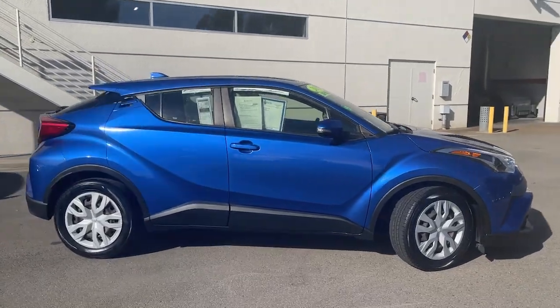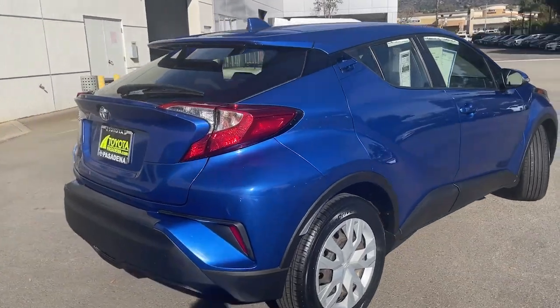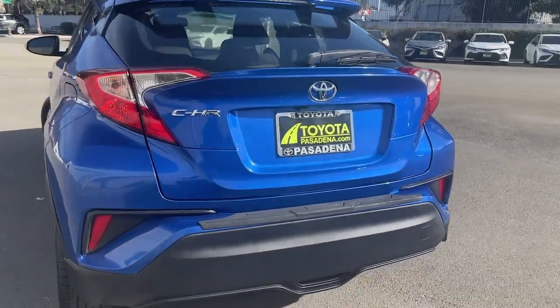You will love the features of this 2019 Toyota C-HR. This vehicle is an outstanding buy with fewer than 30,000 miles on the odometer.